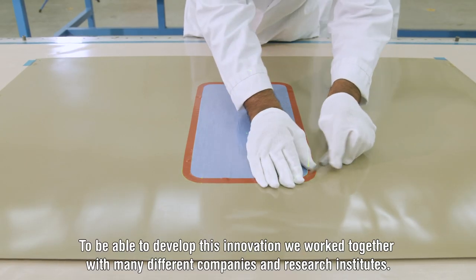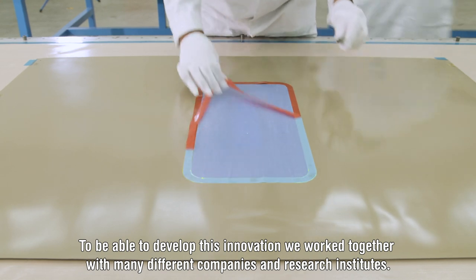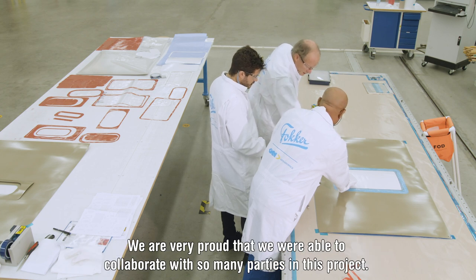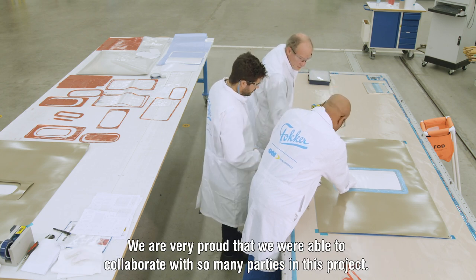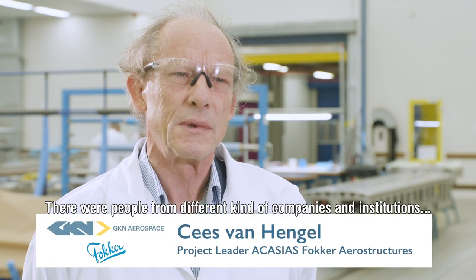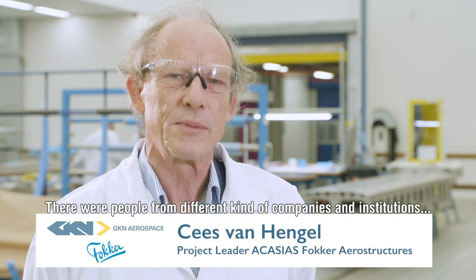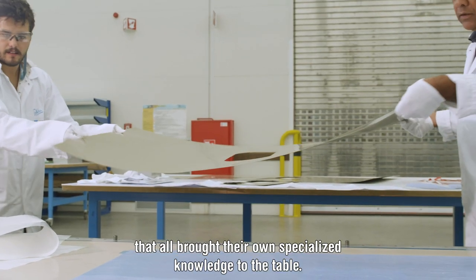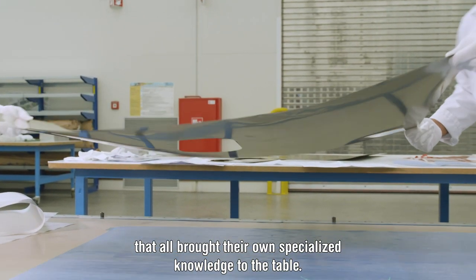To be able to develop this innovation, we worked together with many different companies and research institutes. We are very proud that we were able to collaborate with so many parties in this project. There were people from different kinds of companies and different institutions that all brought their own specialised knowledge to the table.